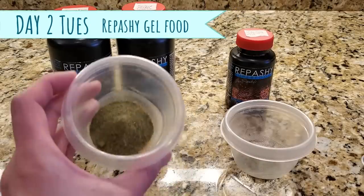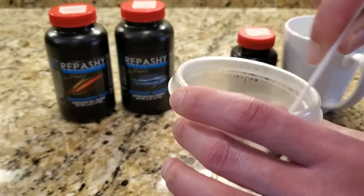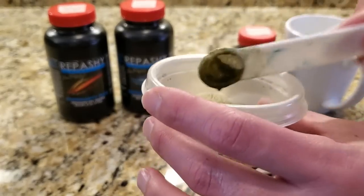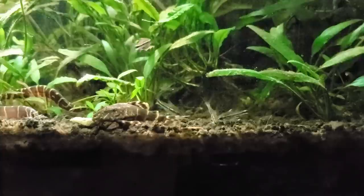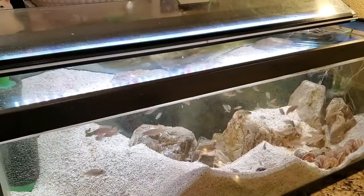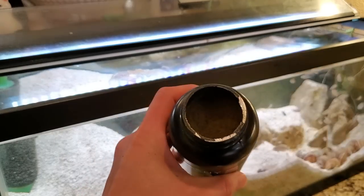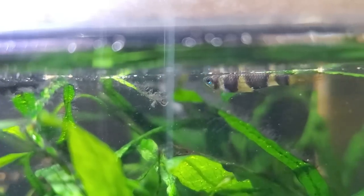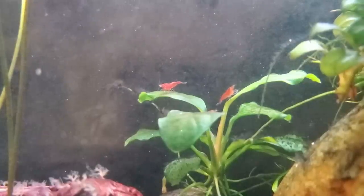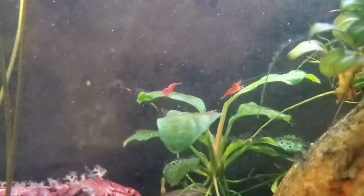Tuesday is Rapashi gel food day, so the community fish all get a mix of Community Plus and Soylent Green, which I refrigerate, and then I make a special batch of Morning Wood for my clown pleco, which I'm going to cut up and freeze so they'll last longer. The 20-gallon high just gets the two kinds of Rapashi I just made, whereas the shell dwellers and five-gallon office tank get the Community Plus Rapashi gel as well as a sprinkling of the raw Rapashi powder, because the clown killies really just prefer the powder form, and the baby fish and shrimp will totally get out-competed by the adults, so it's better to feed a powder that's going to easily drift to wherever they're hiding.